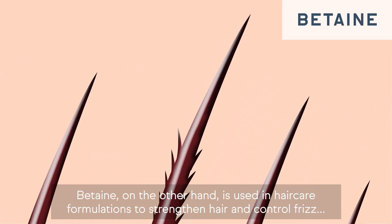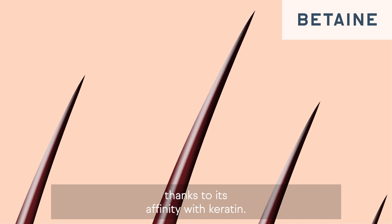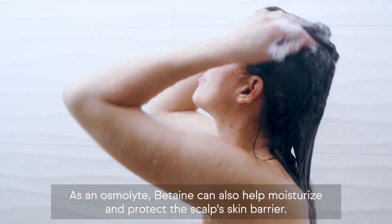Betaine, on the other hand, is used in hair care formulations to strengthen hair and control frizz, thanks to its affinity with keratin. As an osmolyte, betaine can also help moisturize and protect the scalp skin barrier.